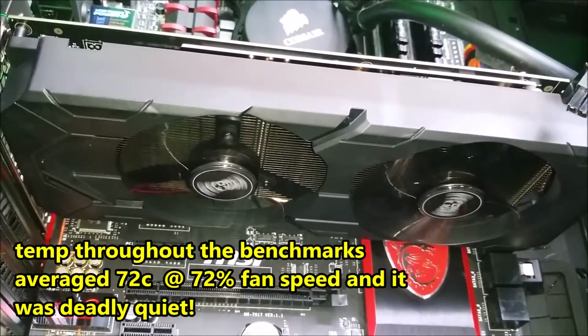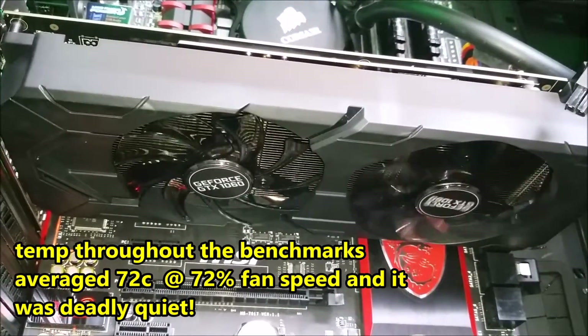With all that pointless nonsense being said, let's get into the benchmarks!